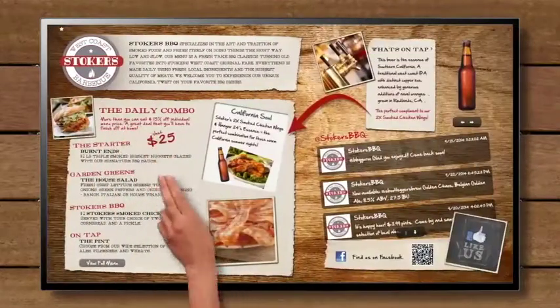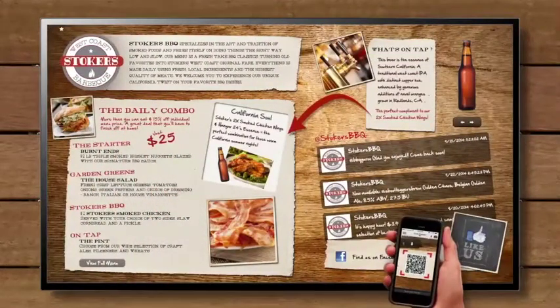Plus, with QR codes, the possibilities are endless. No matter what business you're in,